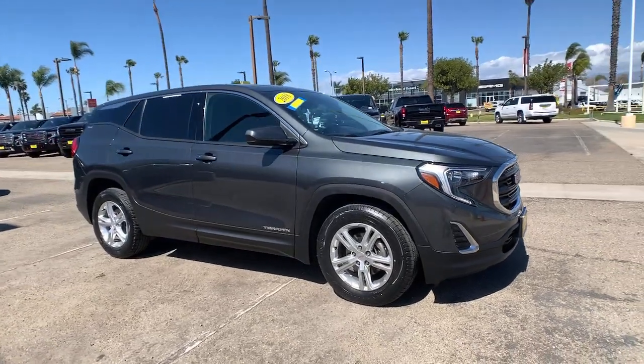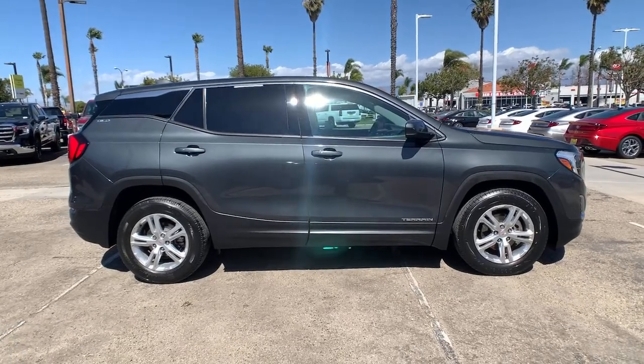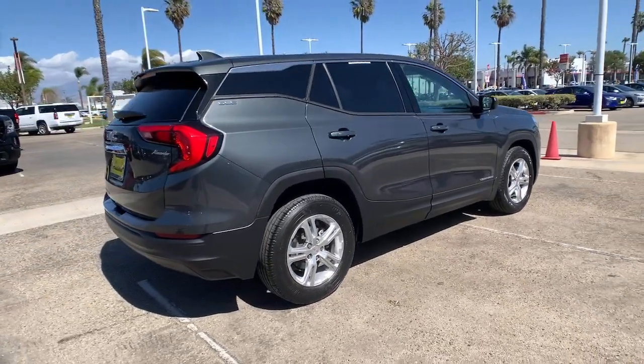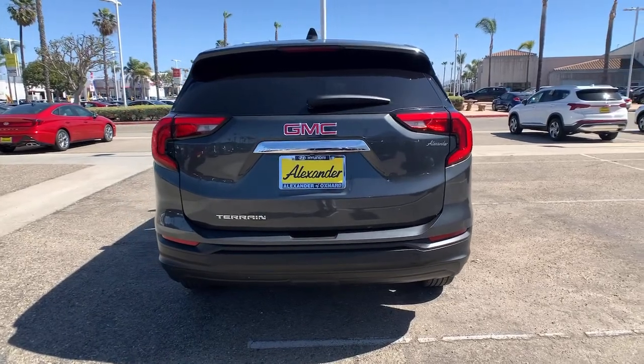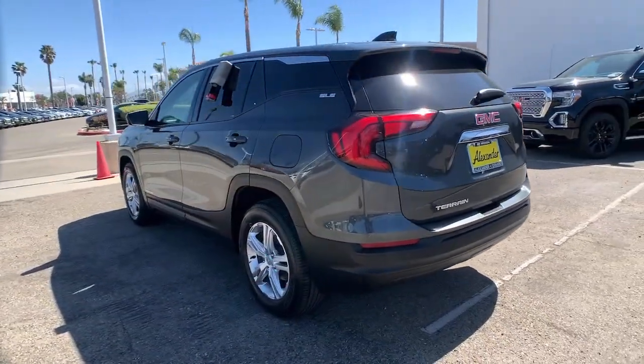You'll have love at first sight with the 2018 GMC Terrain. This vehicle still has fewer than 35,000 miles on the clock, so it won't last long. This vehicle delivers the style, comfort, and efficiency you need to meet the needs of today's lifestyle. Confidence comes standard when you're behind the wheel, prepared for the journey ahead.